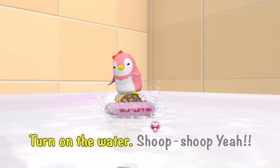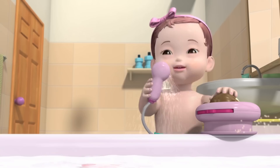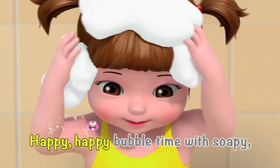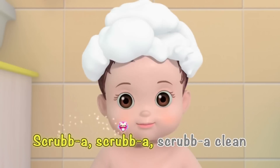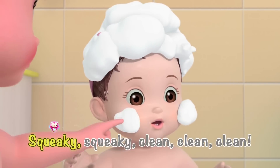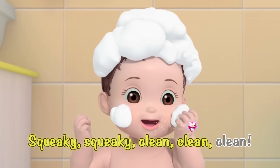Turn on the water, shoo-choo! Happy, happy bubble time with soapy sudsy bubble bath! Scrub-a-scrub-a-scrub-a-clean! Squeaky, squeaky, clean, clean, clean!